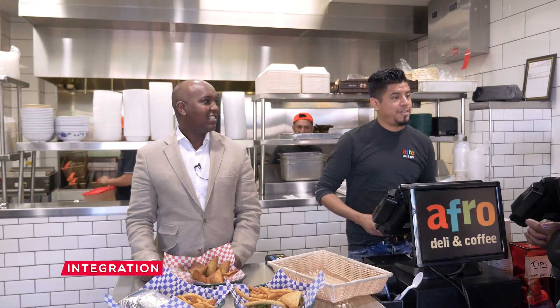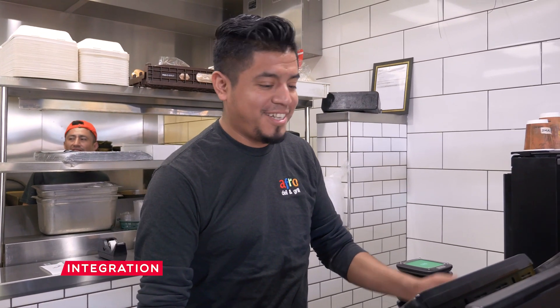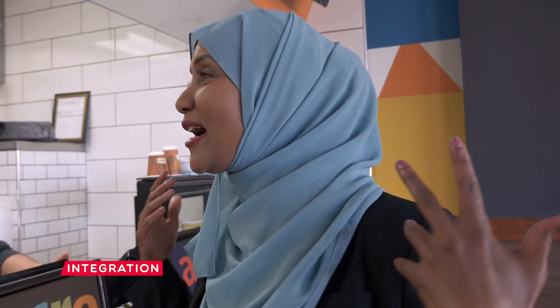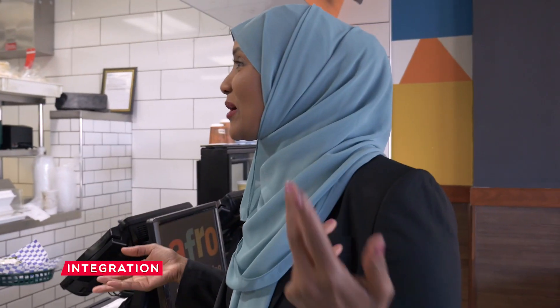Welcome to Afrodeli — English, Spanish, Somali — majority English. I just want to introduce you to the owner and the Somali entrepreneur who's making things happen in Minneapolis with two locations of Afrodeli. Let's meet Abdirahman Kahin. Salam Alaikum! Thank you for coming and welcome to Afrodeli.